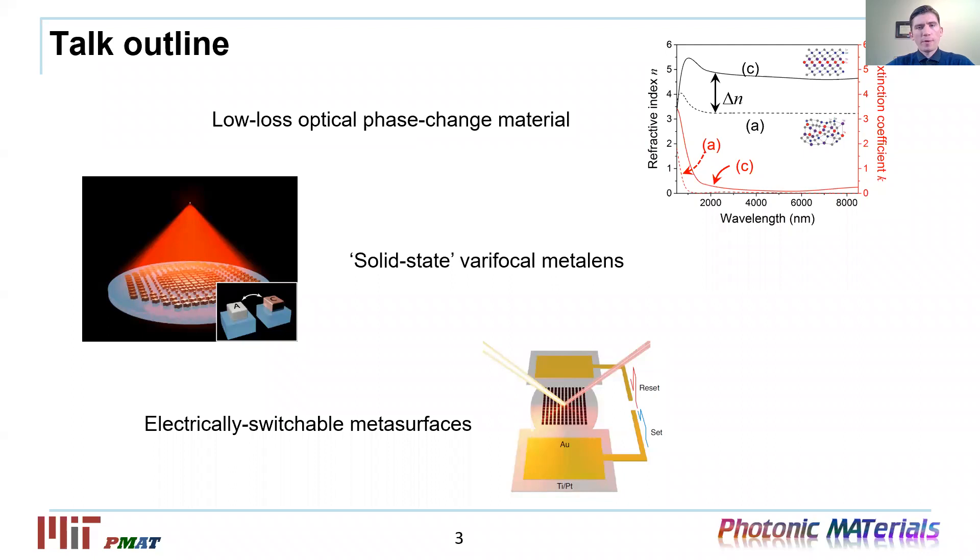In the talk, I will primarily focus on the following three topics. The first one is a novel type of phase change materials, or PCM, with broadband transparency. The second one is implementation of a varifocal meta-lens based on this new material platform. And the third one is demonstration of electrically switchable PCM metasurfaces.